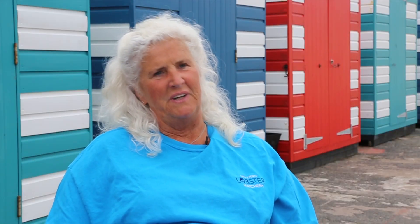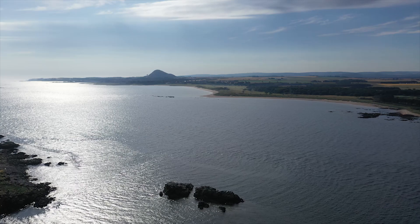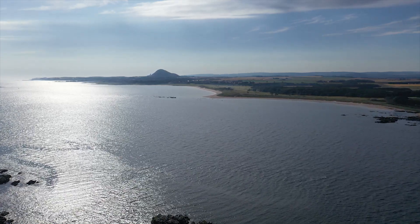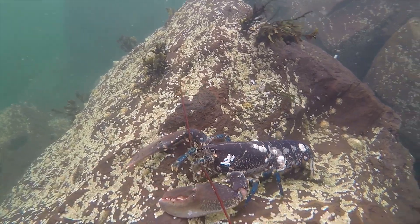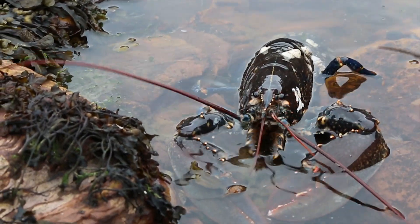A healthy lobster population would indicate a very healthy marine environment. Lobsters are very sensitive to changes in temperature, to any chemicals in the water — anything like that. And it shows a good, vibrant local marine population.